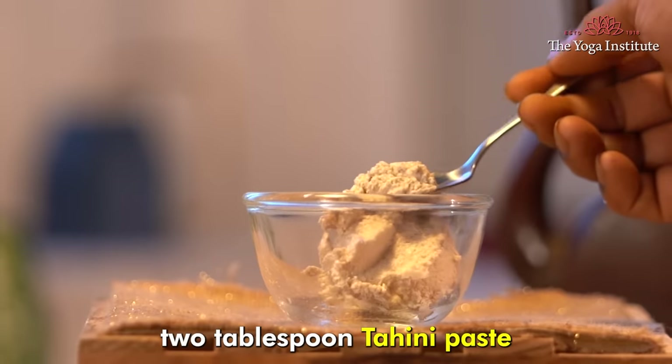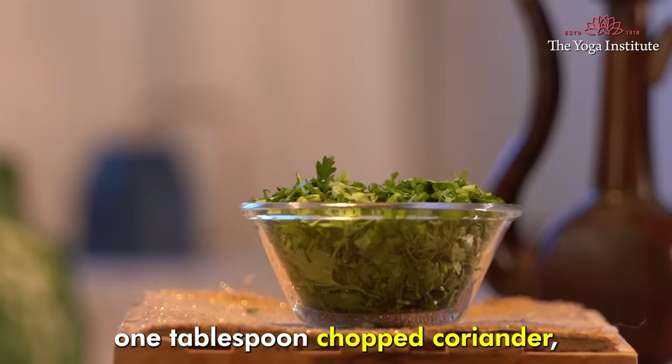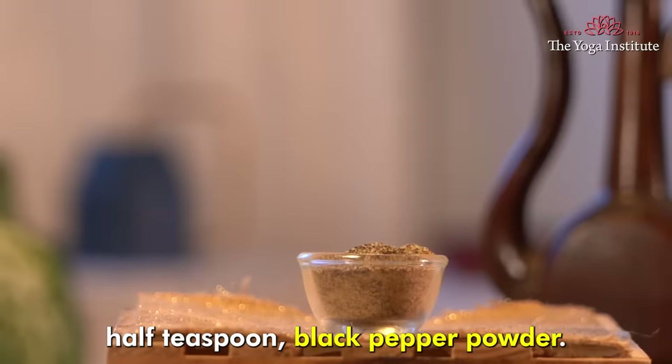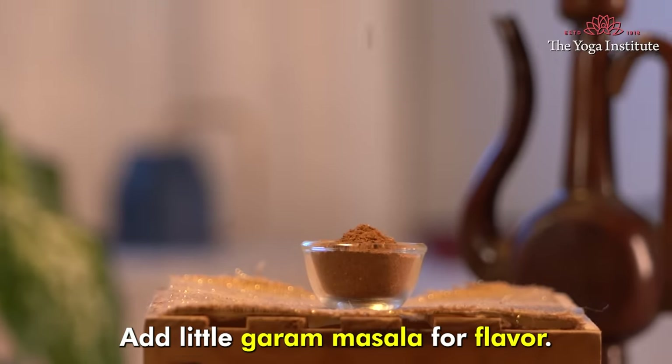2 tablespoons tahini paste — this is til or sesame seed paste, called tahini in the Middle East. 1 tablespoon chopped coriander, 1 teaspoon ginger paste, half teaspoon black pepper powder, 1 teaspoon cumin powder, 1 teaspoon salt, and a little garam masala for flavor.